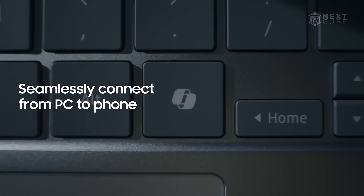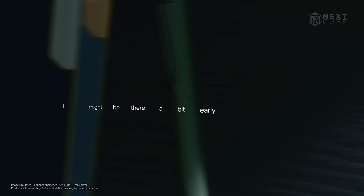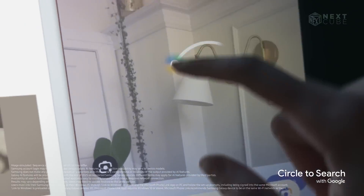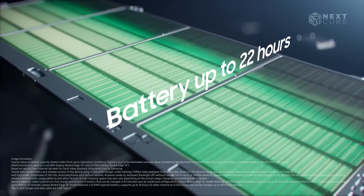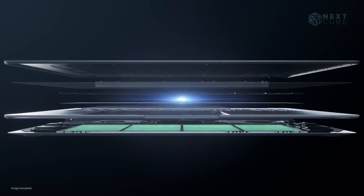Seamlessly connect your workflow from PC to phone, bringing your favorite apps like messages to the big screen. When inspiration strikes, use Paint Co-Creator to instantly transform your sketches into masterpieces. Thanks to other AI features like Circle for Google Searches and Chat Assist, these will elevate your productivity to new heights. The battery lasts up to 22 hours, which is adequate for most users.